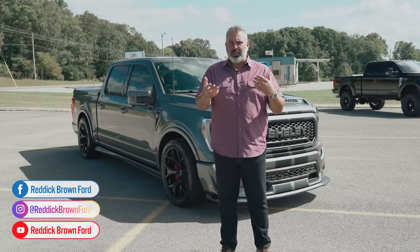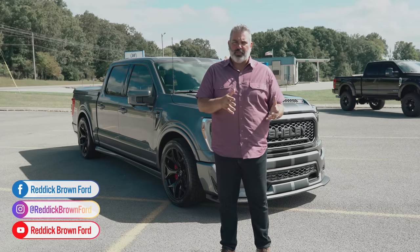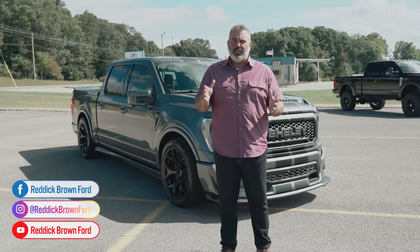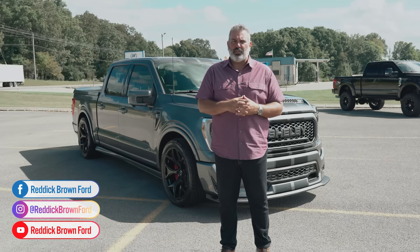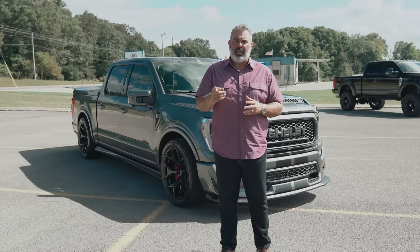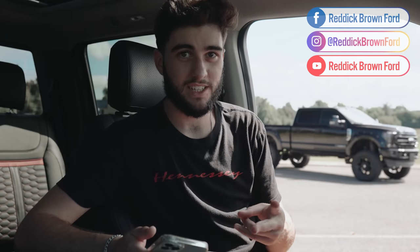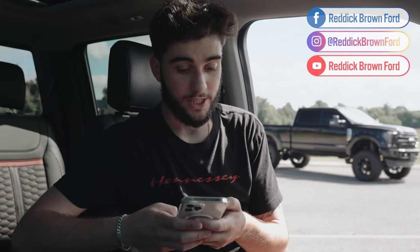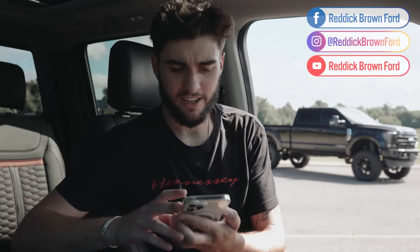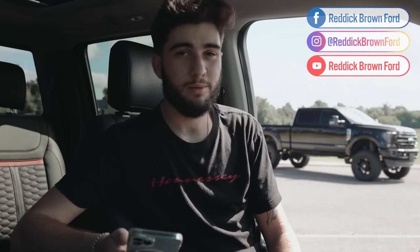It's an easy process — all paperwork can be handled through UPS, loans done electronically. Most customers say they didn't even feel like they were dealing with a dealership. Call, text, or email with any questions on the 2021 Shelby Super Snake F-150. After watching, please like and subscribe. Follow on Instagram, TikTok, and Facebook — they just hit 25,100 followers on Instagram and 31,400 on TikTok.